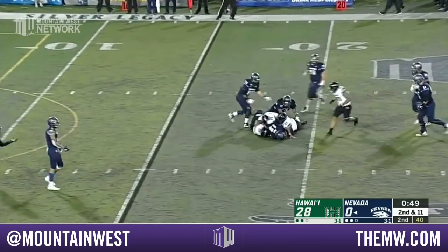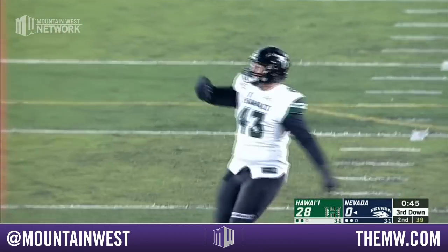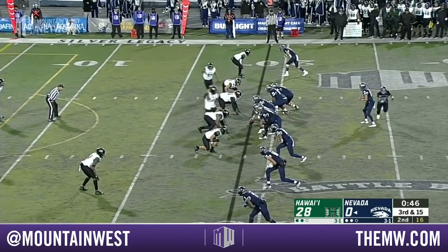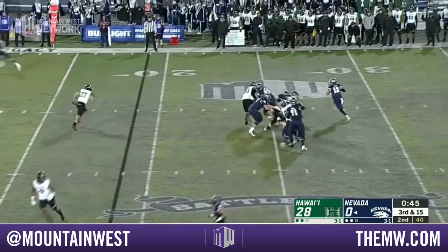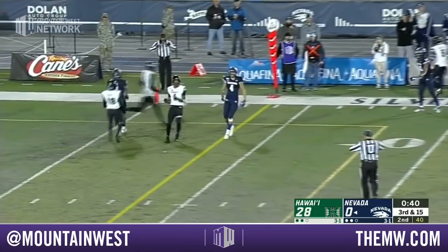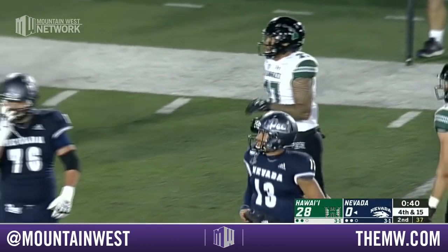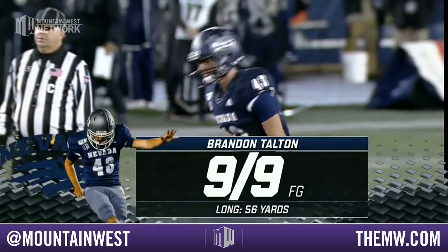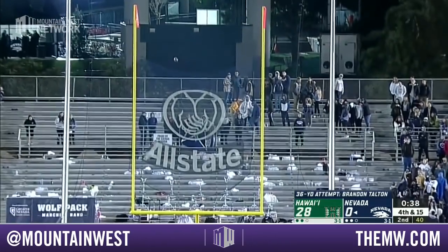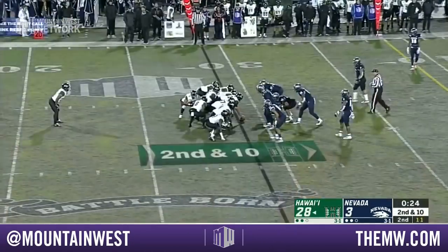Solano under pressure steps up and he's dropped. Hawaii gets the sack after that defensive timeout. Third down and 15 — Solano pressured and incomplete. There was a lot of pressure on Solano — he ran out of the pocket and took a hit. Brandon Talton's numbers: nine for nine, has not missed a field goal attempt yet this year. From 36 yards away, the true freshman stays perfect.